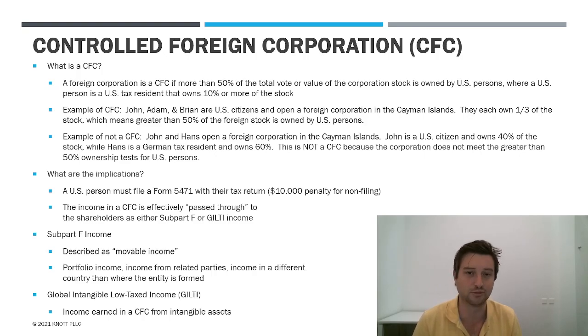It is still possible to avoid both subpart F and GILTI if you have actual substance in the foreign country and your balance sheet is heavy with property, plant, and equipment — because those are not intangible assets. Practically, the only example where you can get around both is a manufacturing company in a foreign country with buildings, equipment, and employees who live and work in the country where you set up the entity. Outside of that fact pattern, it's pretty tough to avoid either of these regimes.